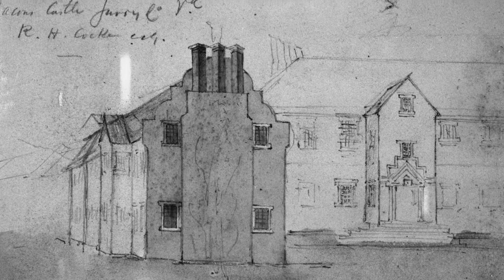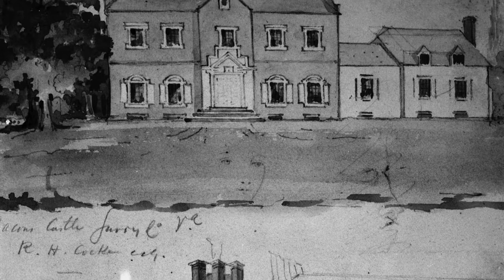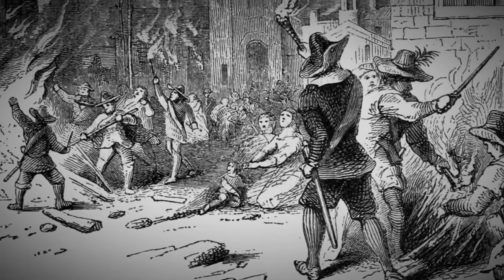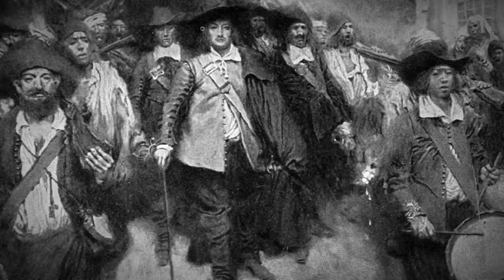Jennifer explains: Bacon's Castle was first constructed for Arthur Allen in 1665. It got its name from 1676, when one of the earliest rebellions by British colonists — led by Nathaniel Bacon — took place. Several of Bacon's rebels encamped here.